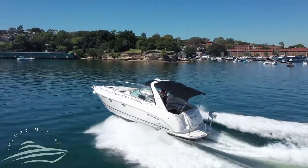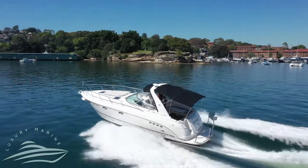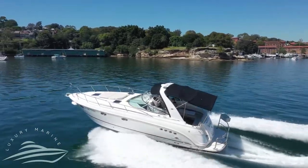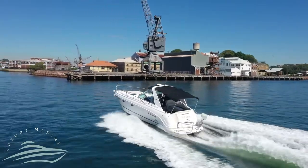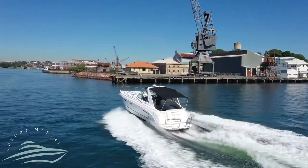With all major work completed in December, this vessel is ready for some fun-filled boating days for the new owner and their family and friends. She won't last long, so call the team at Luxury Marine to book your viewing today.